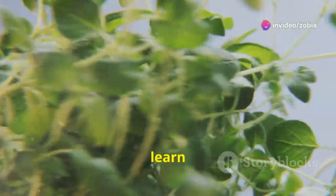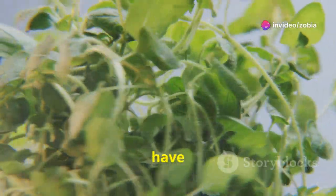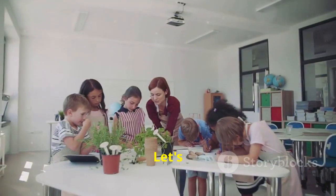Hey kiddos! Today we're going to learn all about the different parts of a plant. Plants are amazing and have so many interesting parts that help them grow and thrive. Are you ready? Let's go!